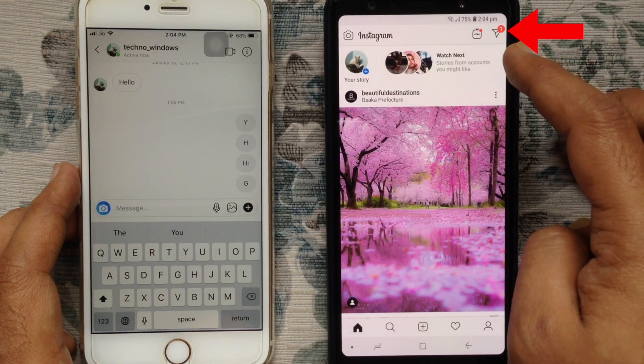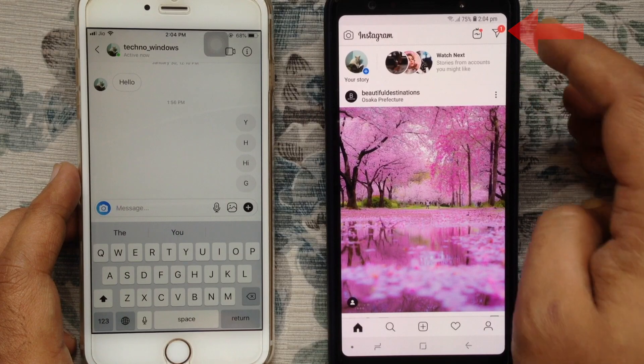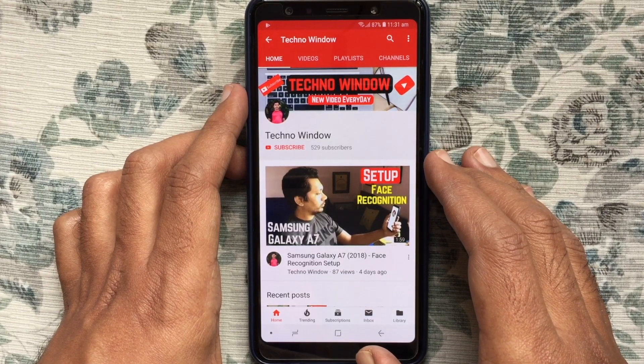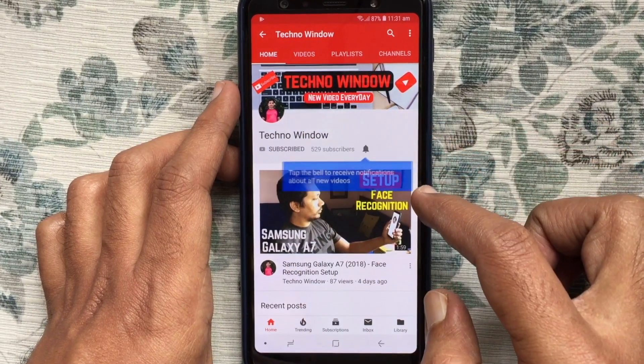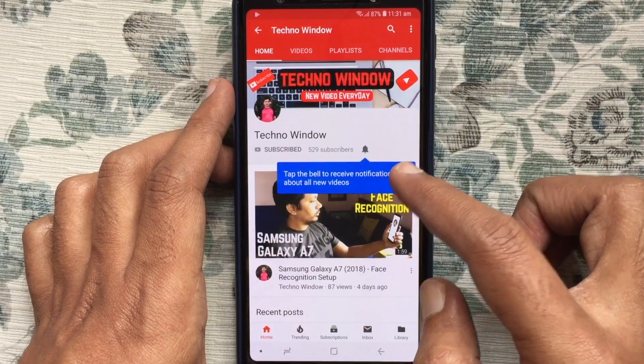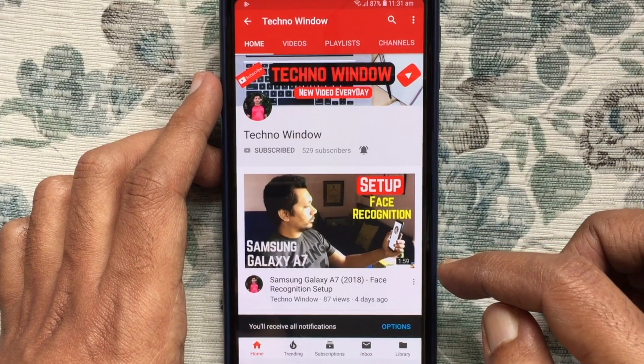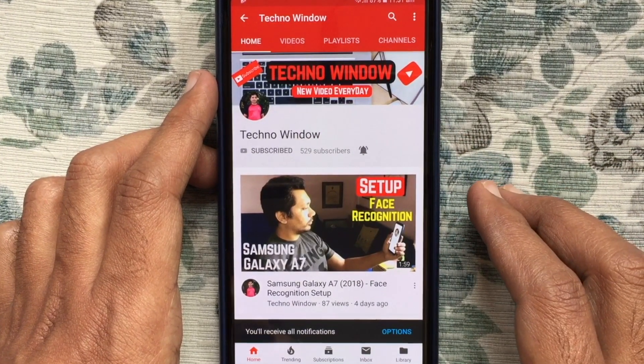So in this way, you can use Pause All Notifications on Instagram. Hope this video helped you. Please subscribe to my channel by tapping the red Subscribe button. Also tap the bell button to receive notifications about all new videos. Thank you for watching.